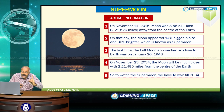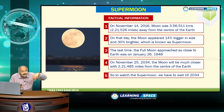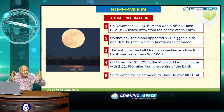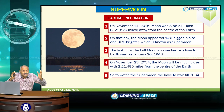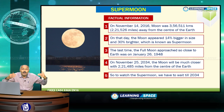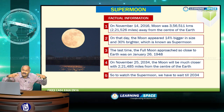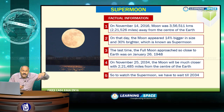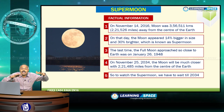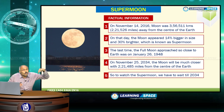On that particular day, the moon appeared 14% bigger in size. That means it only appears bigger, not real — the size of the moon really does not change. But as seen from earth, it appeared 14% bigger in size and 30% brighter, and this is known as supermoon.